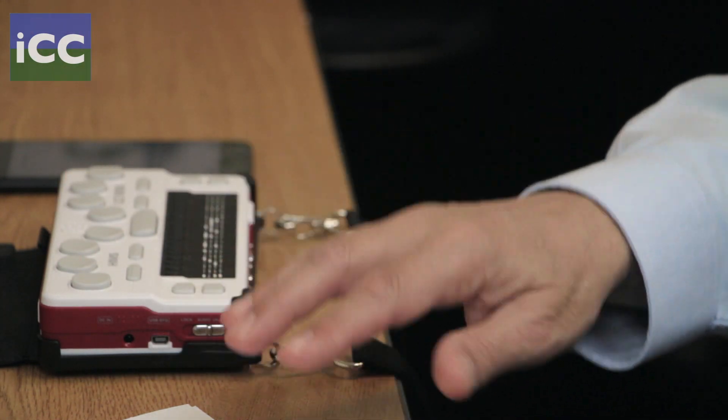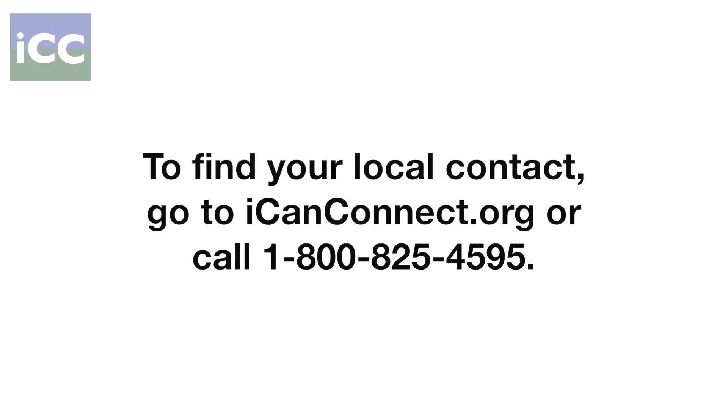This is how a Braille user can stay in touch with others from anywhere as long as there is cellular service. To find your local contact, go to iCanConnect.org or call 1-800-825-4595.